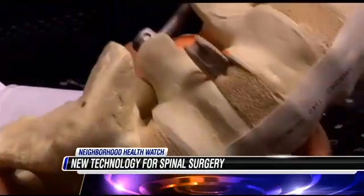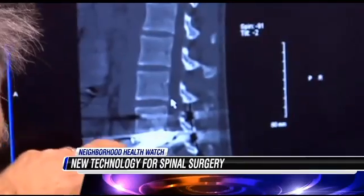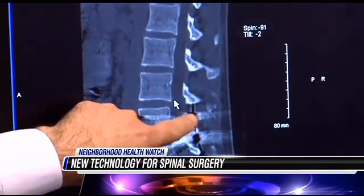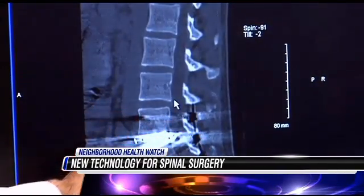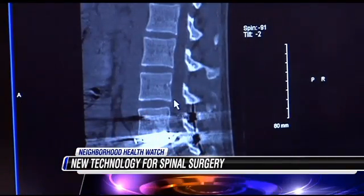Basically, we're able to use a portable CAT scan that comes into the operating room after the patient's asleep. If we're doing a fusion and putting in screws or rods, we take a picture of the patient while they're already asleep in place and feed that into a computer. That allows us to guide where the screws are going to go. It's really like GPS for the spine — it shows us where the important structures are and where we want to place the screws.